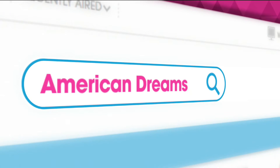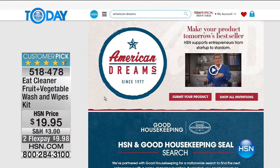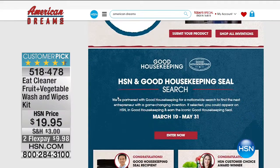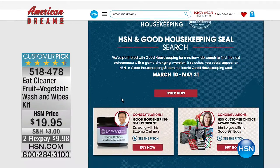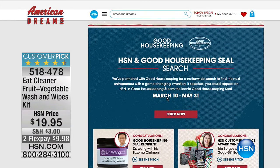HSN and Good Housekeeping have launched a nationwide search to find passionate entrepreneurs with new and unique products. The winner will be featured on HSN to introduce their brand to HSN's 96 million households, and in Good Housekeeping magazine reaching its 25+ million readers. In addition, they'll have a chance to have their product tested in the Good Housekeeping Institute for the chance to receive the Good Housekeeping Seal for one year. Go to hsn.com and search American Dreams. The contest is open until May 31st.